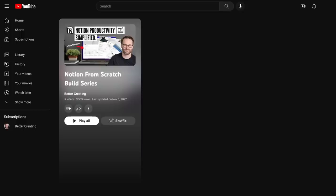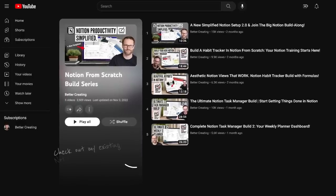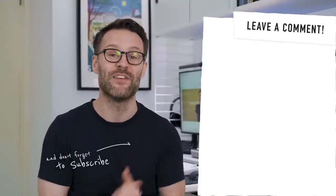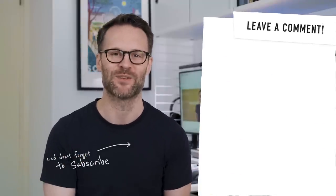Finally, if downloading a big template is not your thing, or you want to brush up on your Notion fundamentals, make sure to check out my Notion from scratch build series — learn and build on YouTube together. We build a whole Notion second brain as we learn how to use the system. It would be great if you subscribed, amazing if you left a like, and I'll see you on the next one.